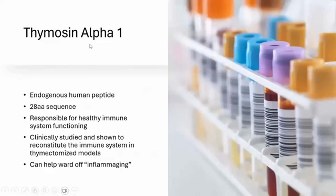Thymosin alpha-1 is an extensively studied peptide — a 28 amino acid sequence that is an endogenous human peptide responsible for a healthy immune system. It has been shown to reconstitute the immune system in thymectomized animal models. One of the things I look at with thymosin alpha-1 is helping burn off inflammation and addressing the trend toward immunosenescence and a dysfunctional immune system. I've examined CD4/CD8 ratios and noticed improvements, including reverting inverted ratios with TA-1. We also use it for cancer.